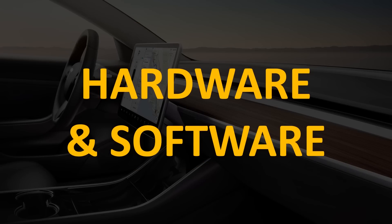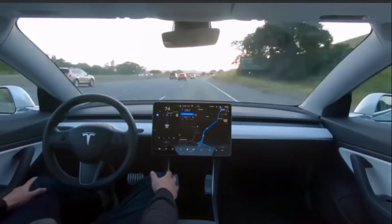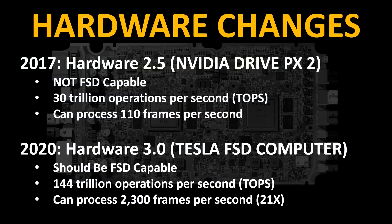What about hardware and software changes? In 2017, Tesla models shipped with what has been called Hardware 2.5. Based on what Tesla knows now, that computer is not full self-driving capable. Hardware 2.5 was able to process 30 trillion operations per second and could process 110 frames per second. Here in 2020, Tesla Model 3s ship with Hardware 3.0 — Tesla has moved away from NVIDIA and now has their own in-house design chip, the Tesla Full Self-Driving Computer. This computer should be full self-driving capable once that software is complete. It is able to do 144 trillion operations per second — a vast improvement over 30 trillion — and can process 2,300 frames per second, roughly a 21x increase from Hardware 2.5.